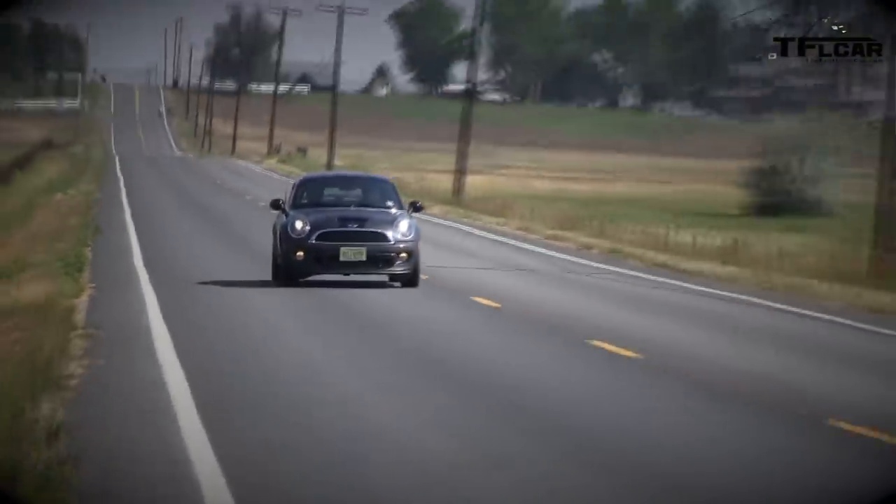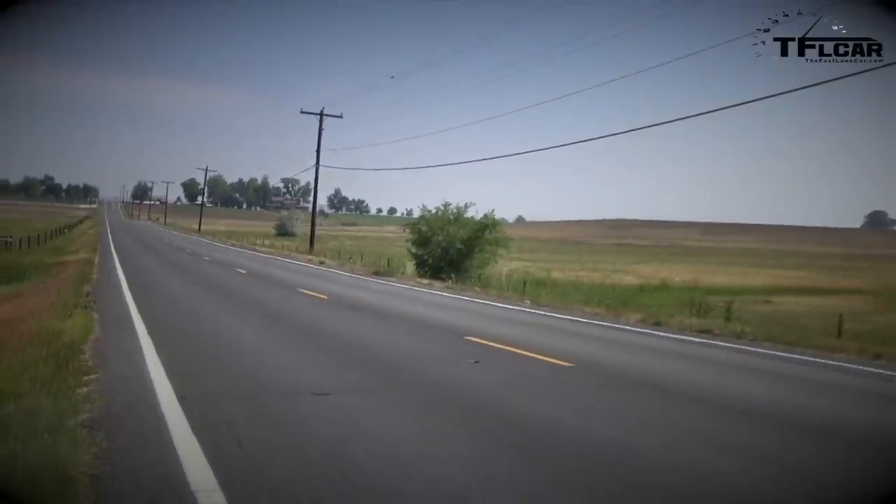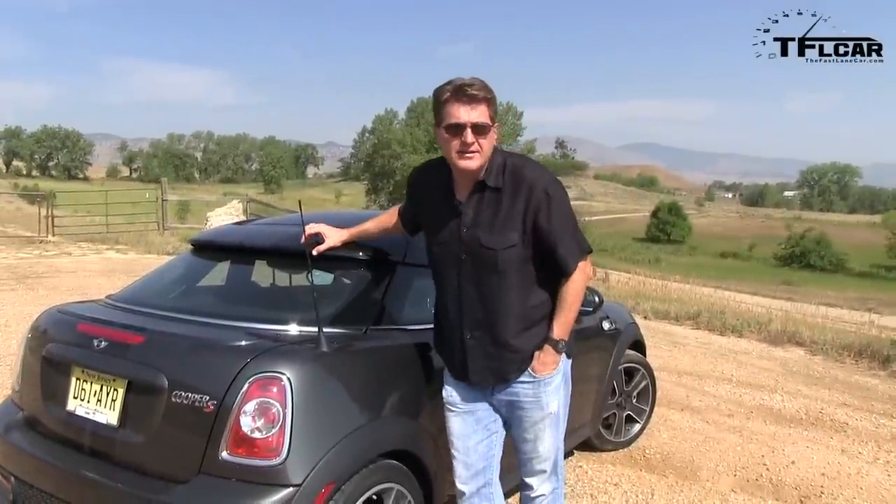Alright, what do you guys think? It's supposed to be 6.4 seconds at sea level with a thin guy and about a gallon of gas. I got 8.27 — not bad, not bad, with two people and a mile above sea level.